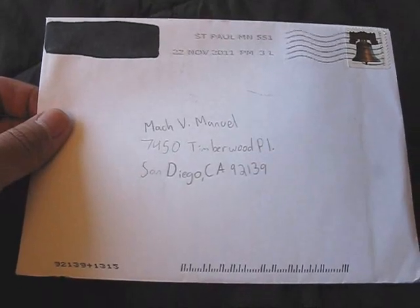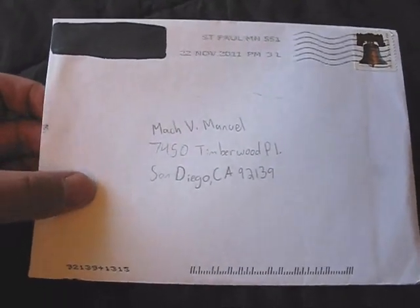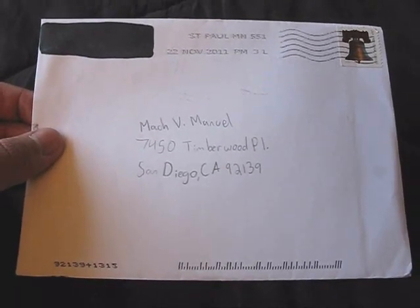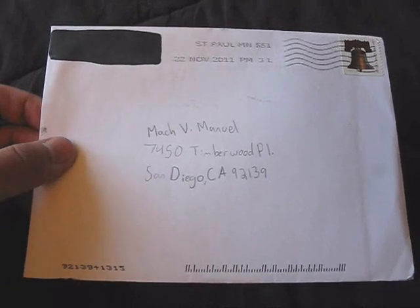Check it out, I got something really cool here from codyrex39. I already know what's in here, although I haven't seen it, but I'm pretty excited. Thanks so much, really appreciate it man. Let's get this open and let you guys see what's in here.